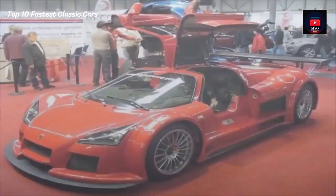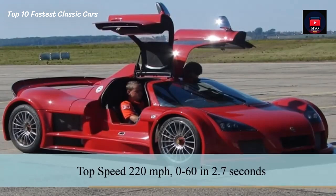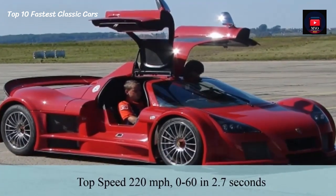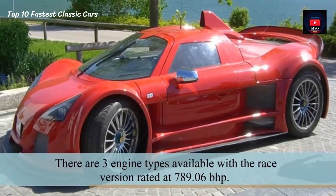Number 6: Gumpert Apollo. The Gumpert Apollo has a top speed of 220 mph and does 0-60 in 2.7 seconds. There are 3 engine types available, with the race version rated at 789 bhp.